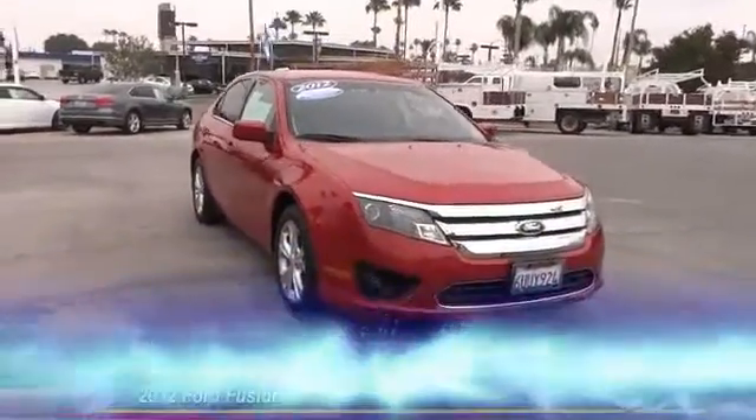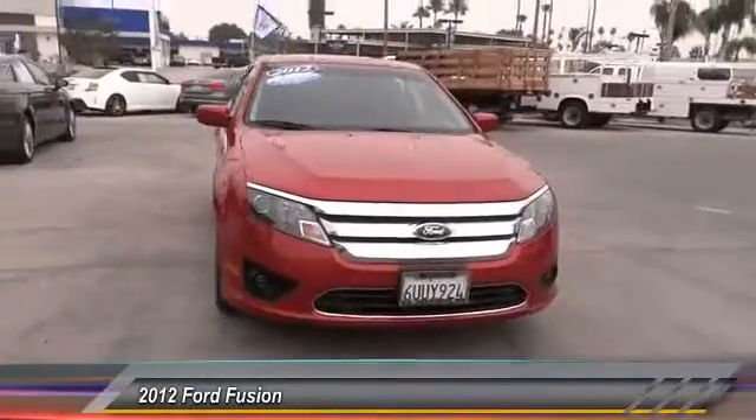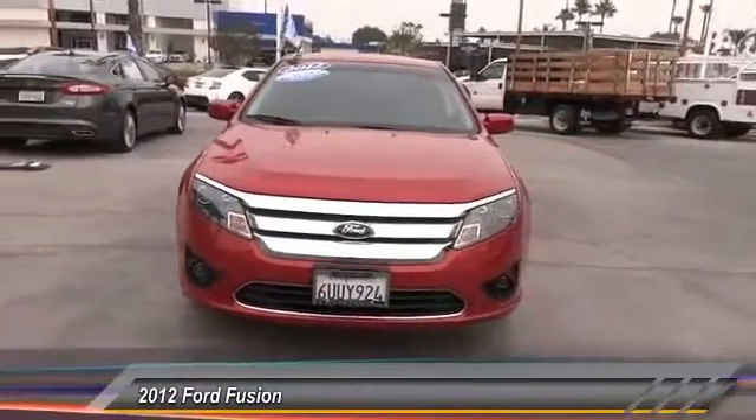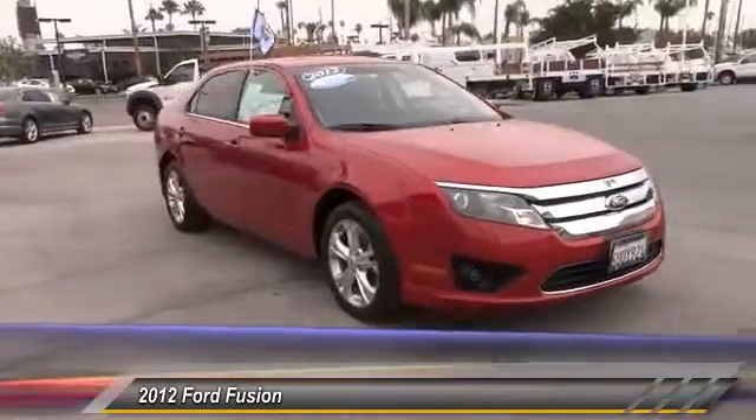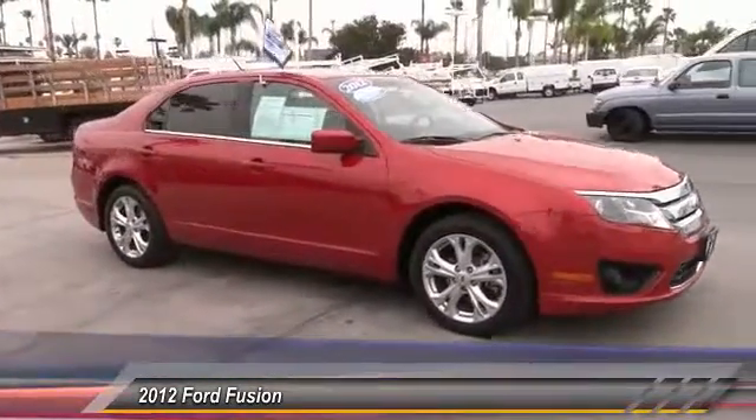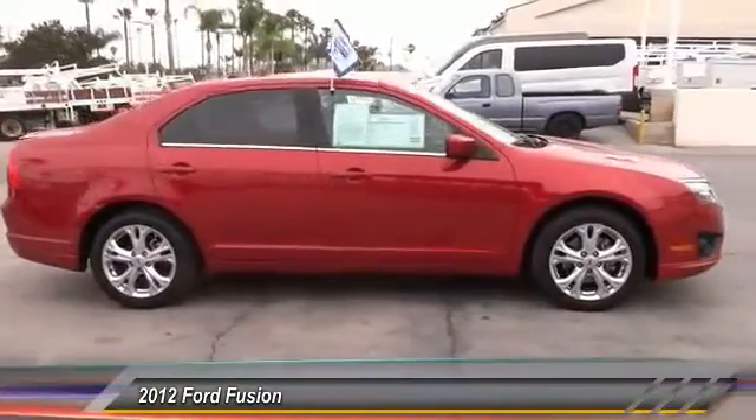The 2012 Fusion. You can have both impressive power and great economy in a Fusion, and it is priced below $20,000. This vehicle has less than 40,000 miles. Here are some of this vehicle's great options.